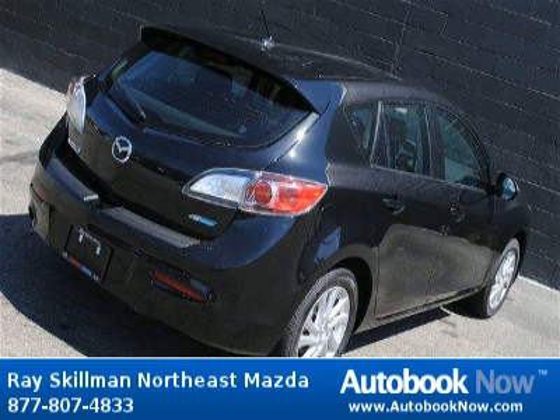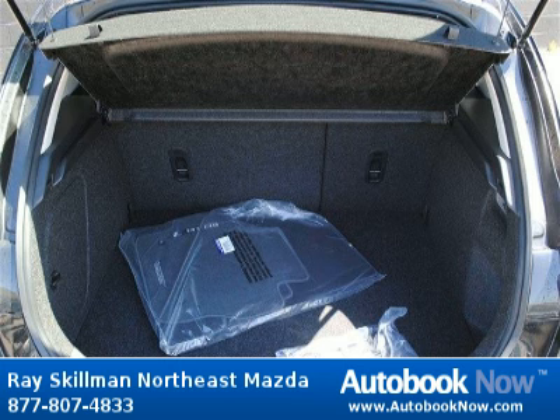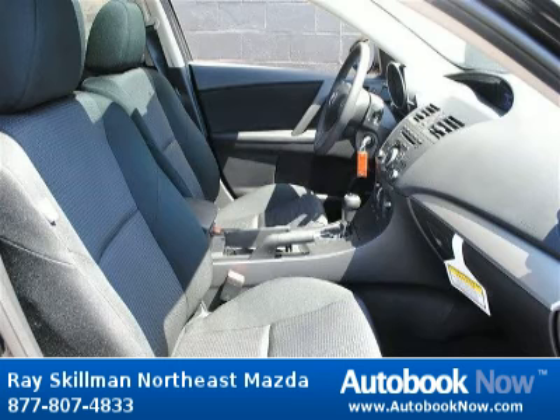Features include 155 horsepower, 2-liter inline 4-cylinder dual overhead camshaft engine, 4 doors, and much more. Visit autobooknow.com for more details.